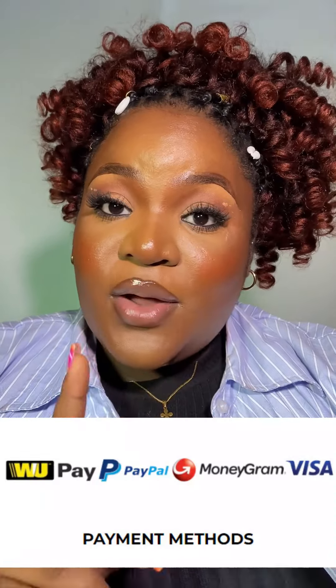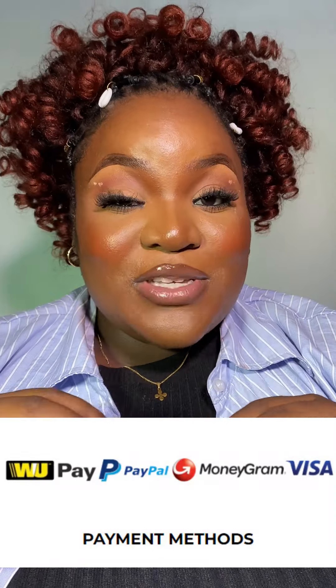Then you relax and wait for your order to arrive. You don't need to worry — they deliver nationwide through DHL, FedEx, or UPS. You can also make payments through PayPal, credit card, Western Union, and so on. All this information is going to help you out. Thank you for watching.